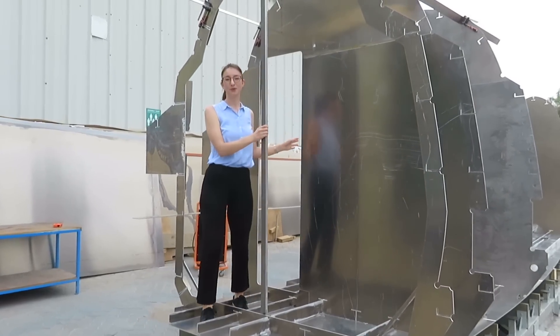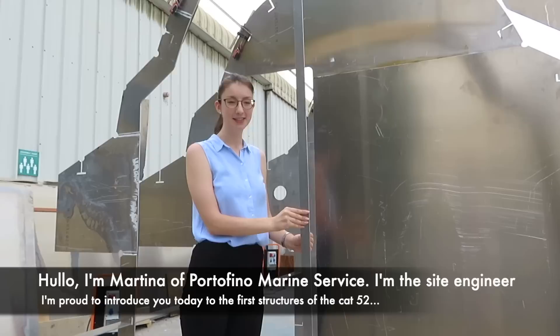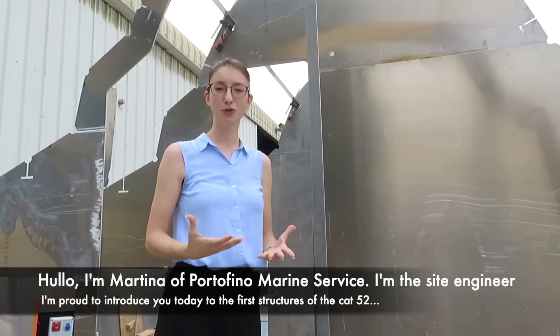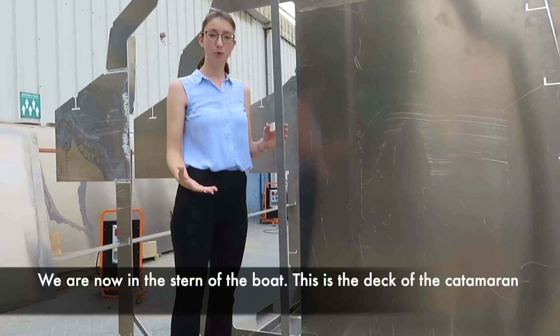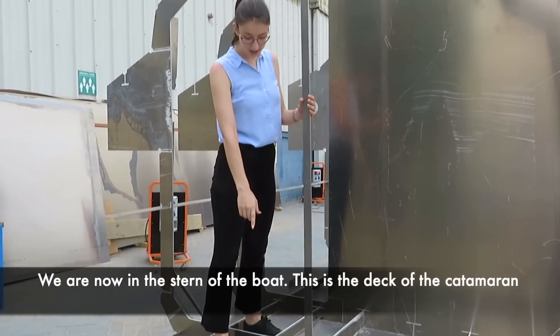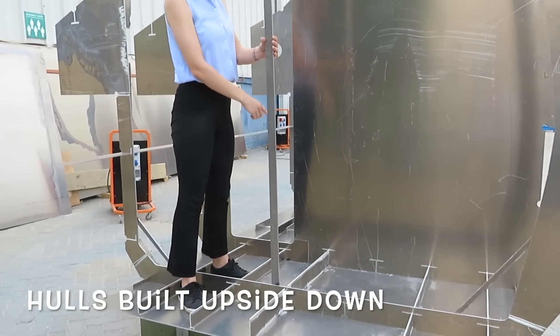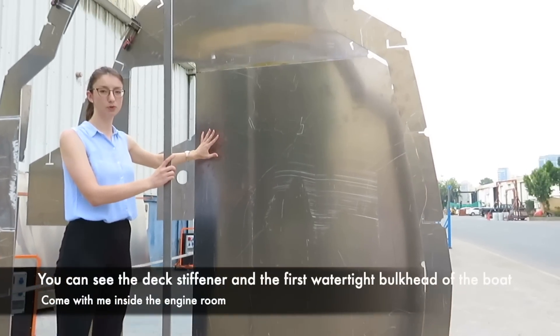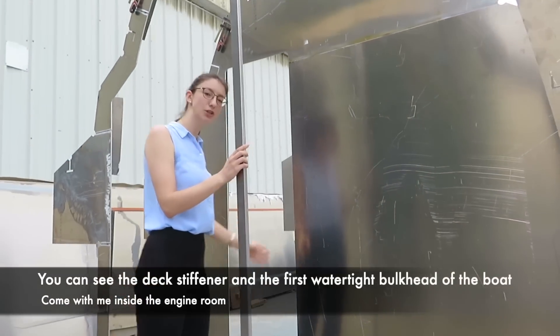Hello, I'm Martina of Portofino Marine Service. I'm the site engineer of the company. I'm proud to introduce you today the first structures of the Cat 52. We are now in the stern of the boat. This is the deck of the catamaran. You can see the deck stiffener and the first bulkhead — the watertight bulkhead of the boat. Come with me inside the engine room.